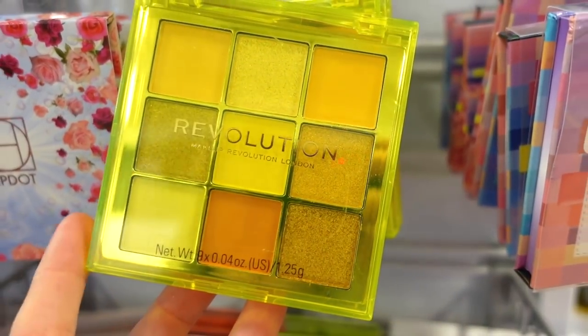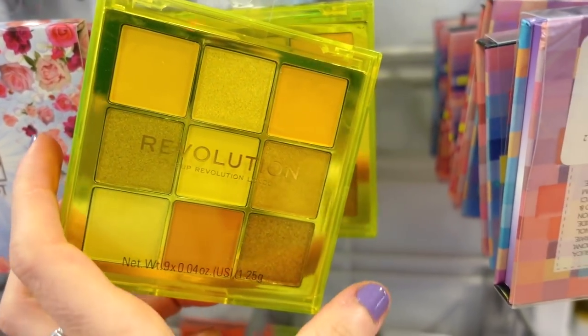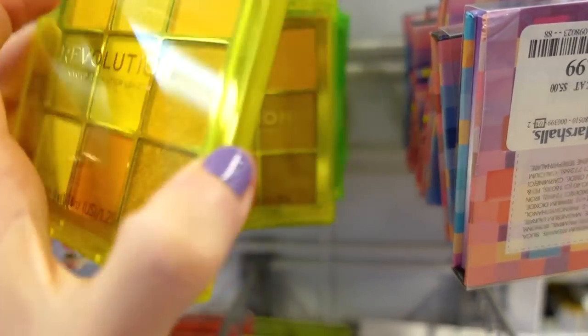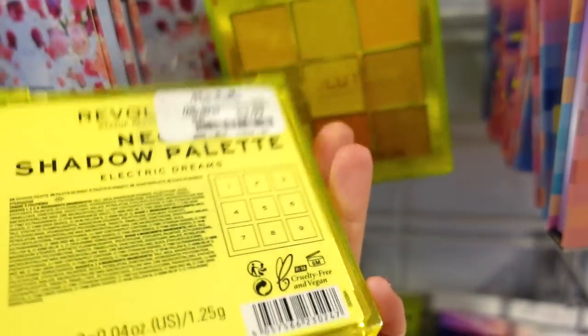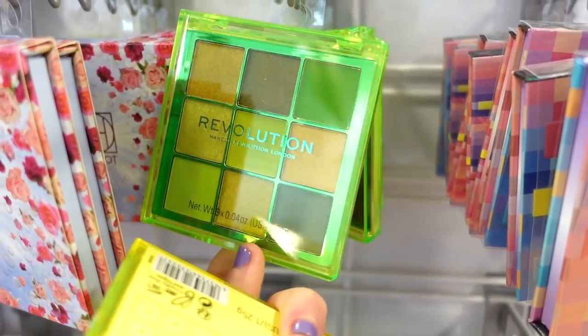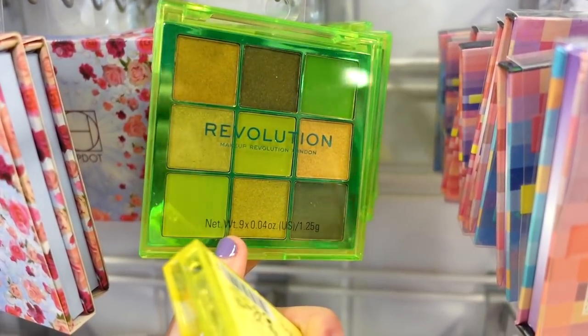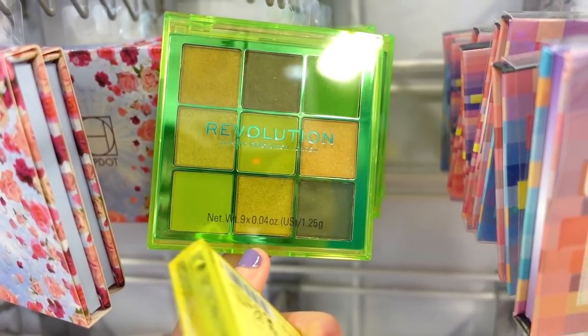I found the Makeup Revolution Neon Pink palette a bit ago, but this time I found the Neon Yellow one and the Green one as well, all for $3.99 each. So they have Pink, Yellow, and Green in store now. I like the Green one — it has some copper tones and greens, so you could do a lot with that one.